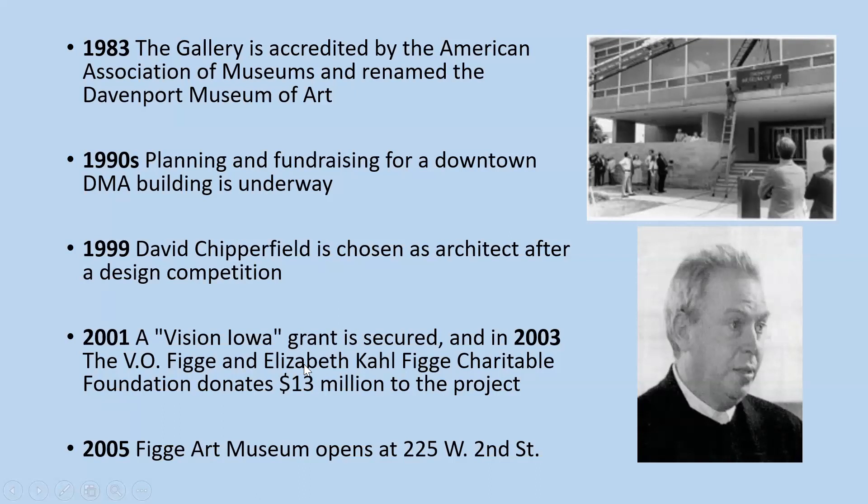In 1983, the gallery was accredited by the American Association of Museums and renamed the Davenport Museum of Art — here they're hoisting the new sign up onto the museum. In the 1990s, planning began for a downtown Davenport Museum of Art building. In 1999, David Chipperfield was chosen as the architect after a design competition. In 2001, a Vision Iowa grant for downtown was secured. In 2003, the V.O. Figge and Elizabeth Call Figge Charitable Foundation donated 13 million dollars to the project, and in 2005, the Figge Art Museum opened at 225 West Second Street.